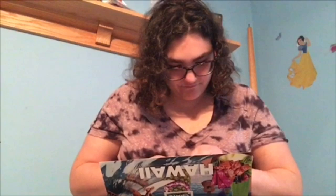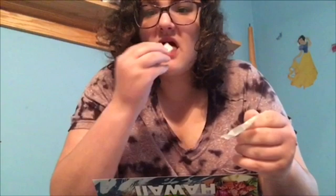These are Hi-Chews and this one's pineapple flavored. They're like fruit chews — I'm going to have one. Mmm, not bad. It's kind of like taffy but with a real natural flavor instead of an artificial flavor. That's nice, that's pretty good.